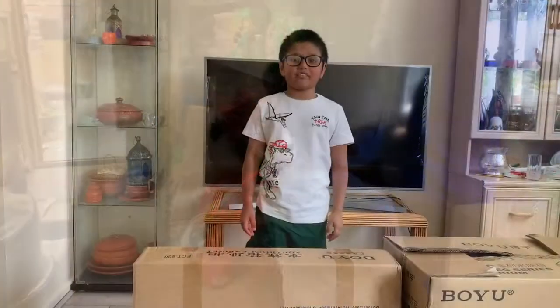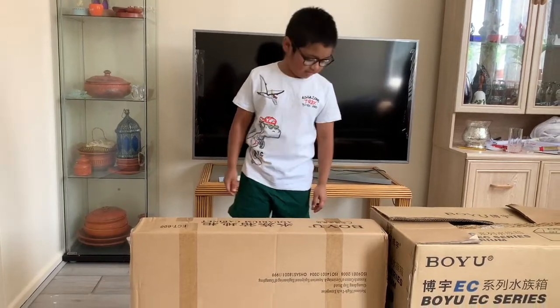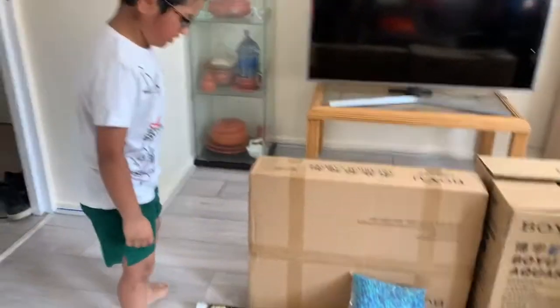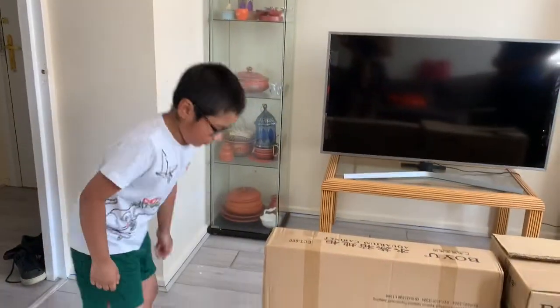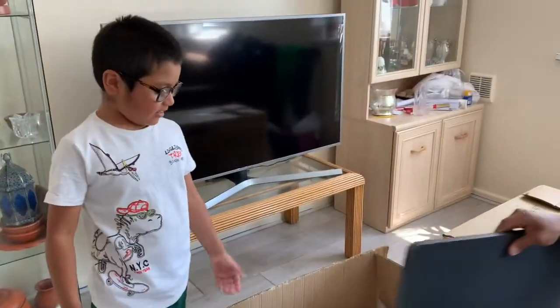Hey guys, we're back! So we bought our fish tank, our fish tank stand, and everything else. We've got some supplies like a backpack for the aquarium. Daddy will help me set it up.